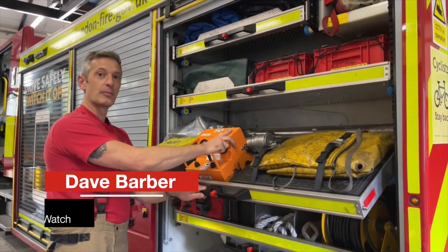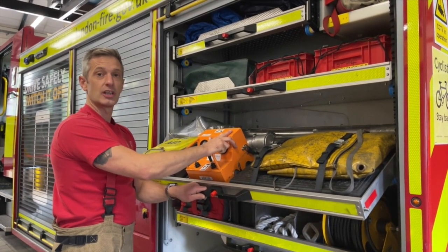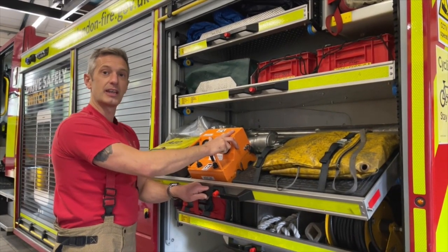These are the airbags carried on the pump ladder. We use them for road traffic collisions or lifting cars, however they can be used for lifting various items in different incidents. Now we're going to go and see them in action on a car.